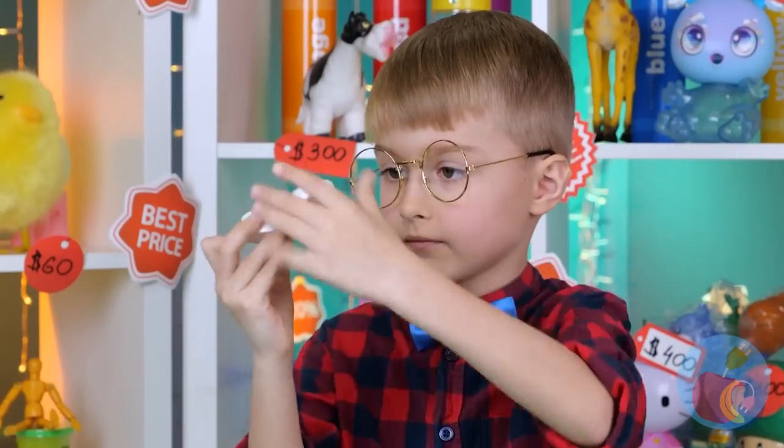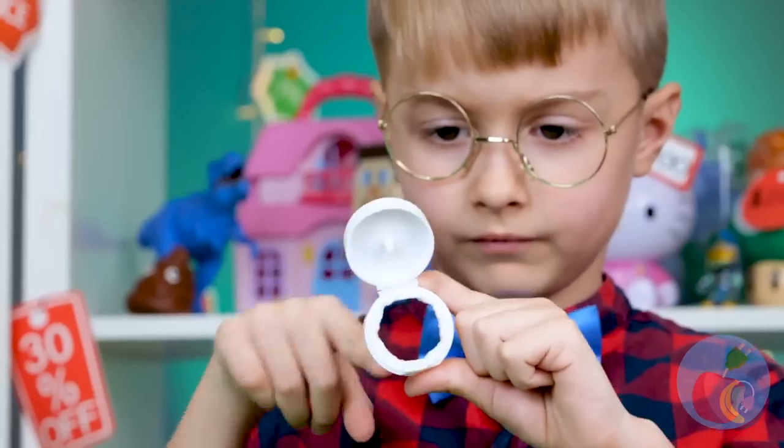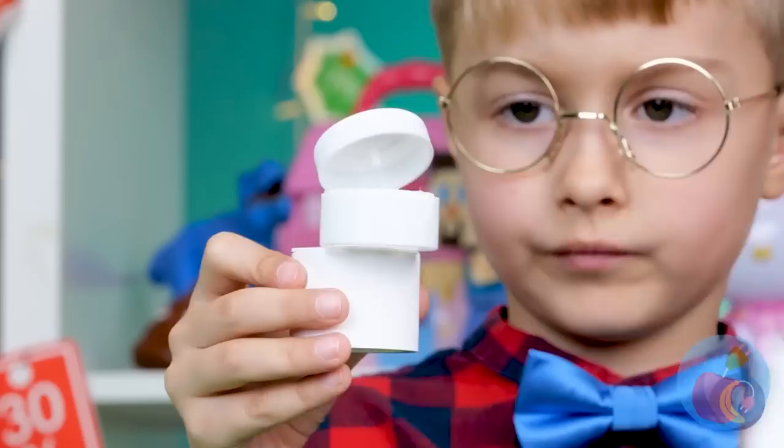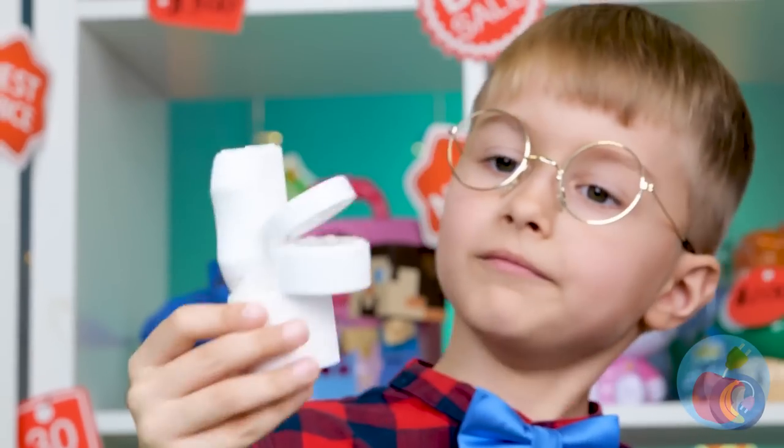Don't worry, we can start from scratch. Make a new toilet — just needs a few things: a seat, a lid, a tank. Voila!